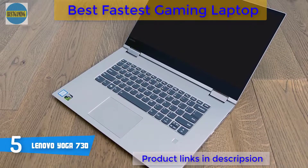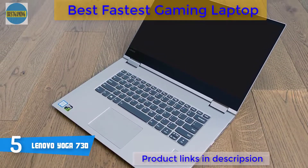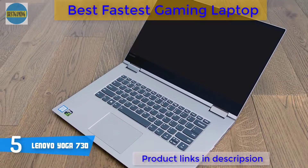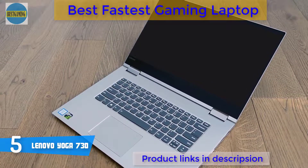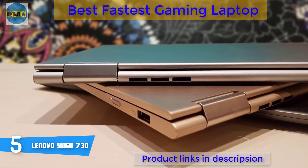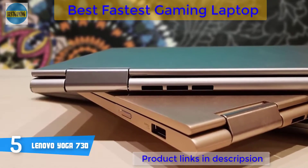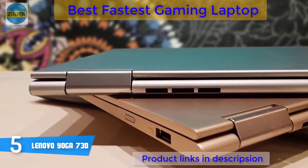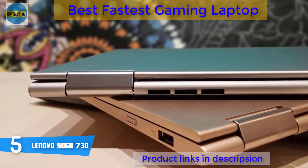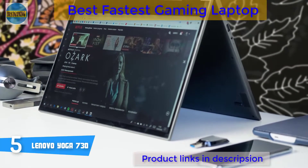Moving on, the specs of this laptop are quite good as well, starting from its i5-8250U processor, UHD Graphics 620, 8GB of RAM, and 256GB SSD. The Yoga 730 is suitable for professional and personal use. To be more precise, this model can handle casual internet use and gaming as well as basic photo and video editing without any problem, due to its sufficient RAM and SSD storage.